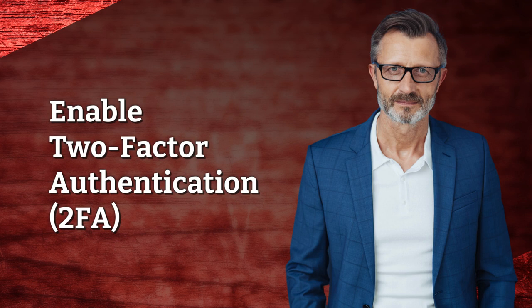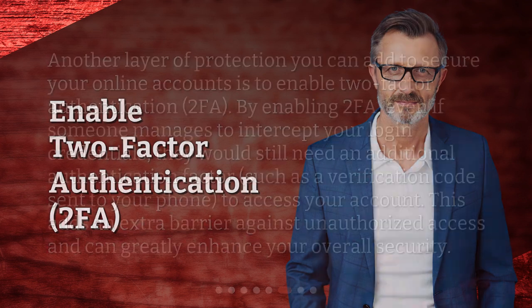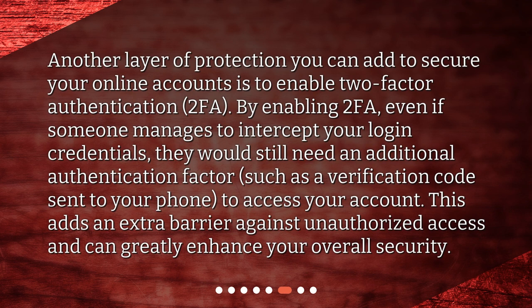Enable two-factor authentication. Another layer of protection you can add to secure your online accounts is to enable two-factor authentication. By enabling 2FA, even if someone manages to intercept your login credentials, they would still need an additional authentication factor — such as a verification code sent to your phone — to access your account. This adds an extra barrier against unauthorized access and can greatly enhance your overall security.